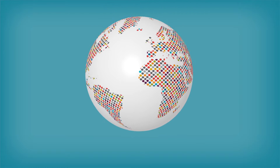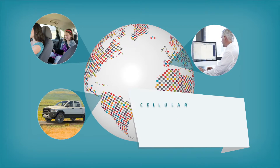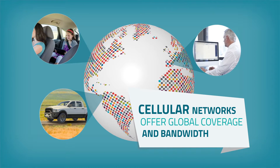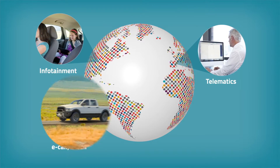Connected vehicles enhance your experience as a driver, passenger, or fleet operator. Cellular networks offer the global coverage and bandwidth required to operate automotive services such as e-call, b-call, telematics, and infotainment.